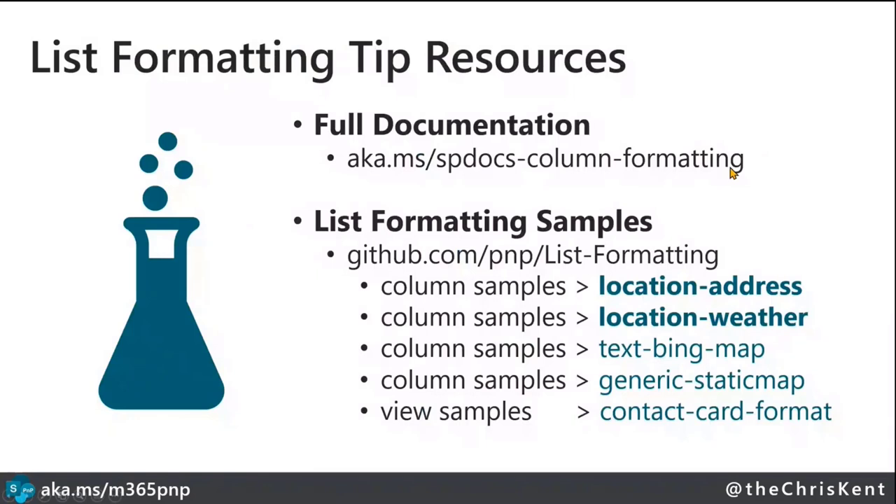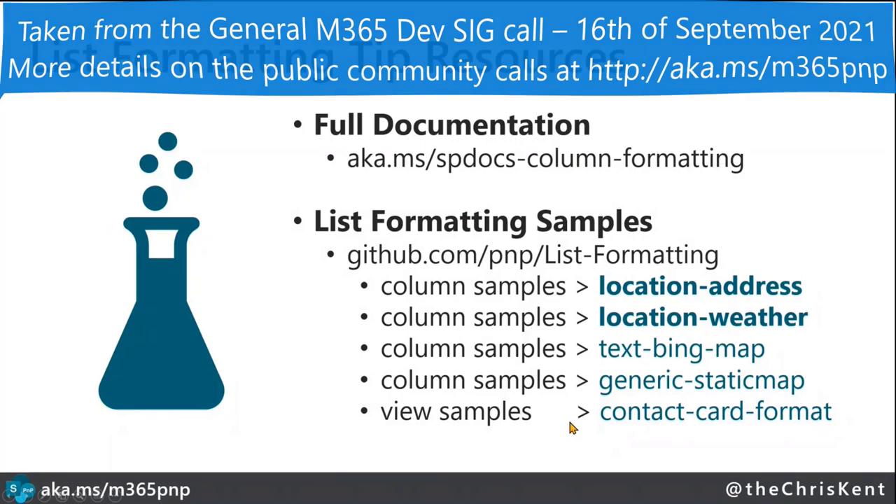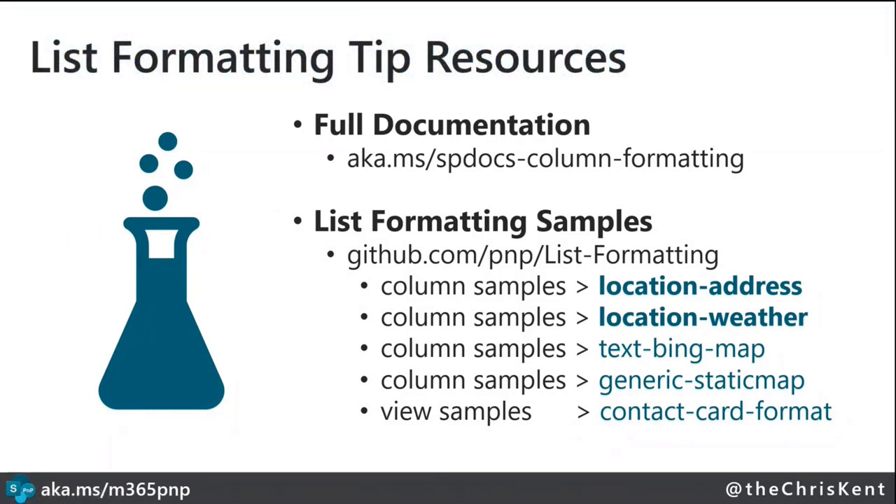For resources, check out the full documentation which covers everything shown here. There are two samples that specifically use the location column and show how to use the address and weather sub-properties. There are also additional samples showing mapping. That's all — thanks Chris, very cool stuff!